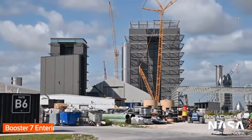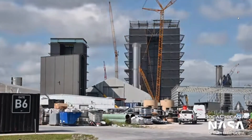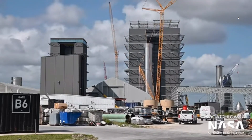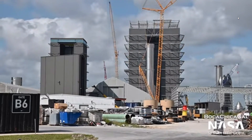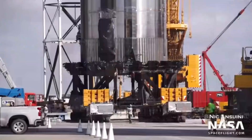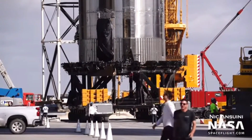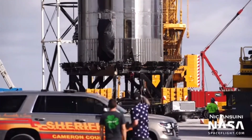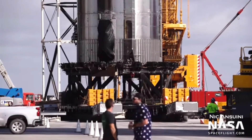On Tuesday morning, Starship 16 was on the move, being rolled out of the Rocket Garden onto Highway 4 and into the brand new mega bay, High Bay 2, being the first vehicle to go inside and be hooked up to the lift.